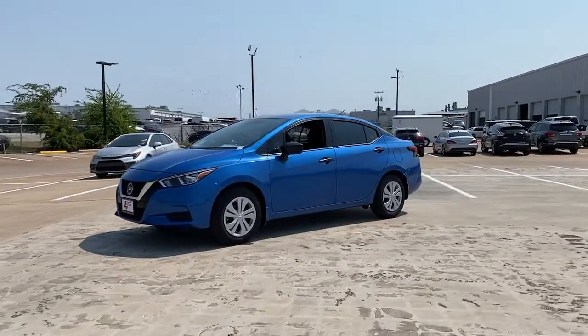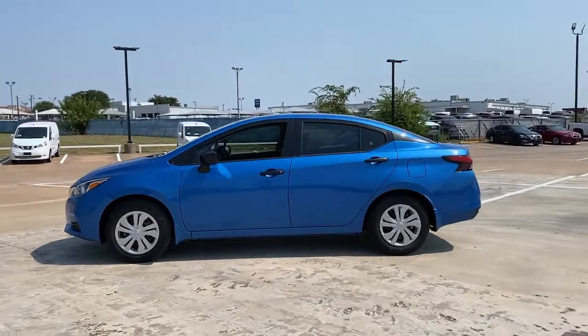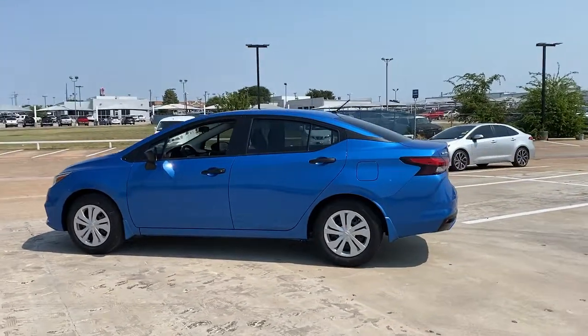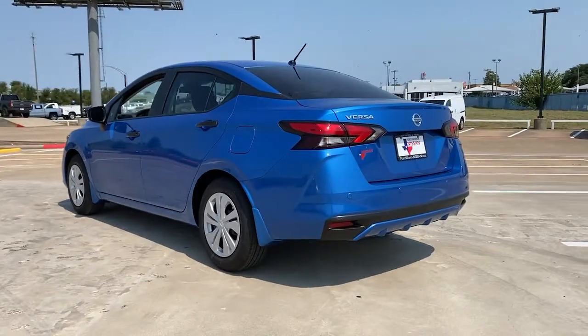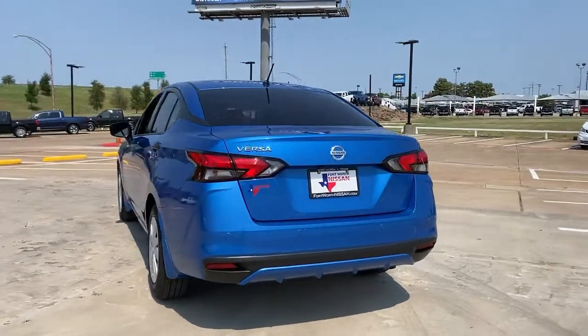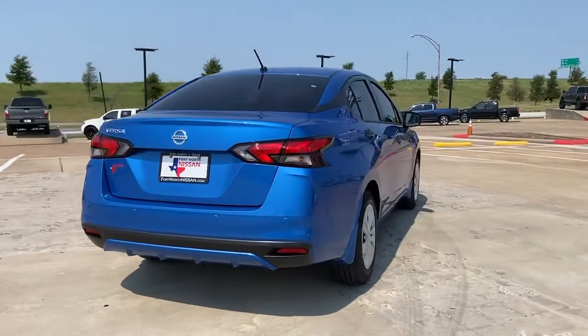Looking for your dream car? It could be the 2021 Nissan Versa. Here's a tech-savvy Nissan Versa, the sleek four-door sedan that leverages a suite of standard driver assist features and touchscreen infotainment to keep you safe and connected. All you need to do is relax and enjoy the ride.